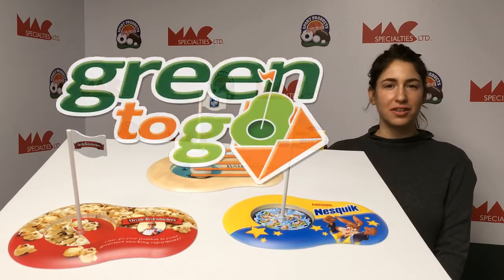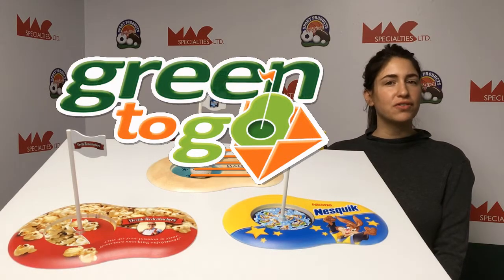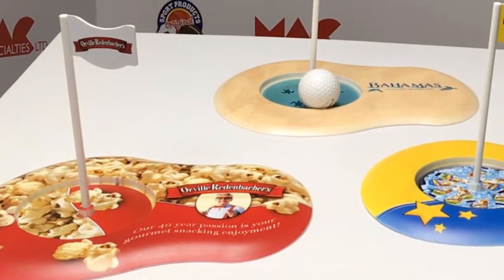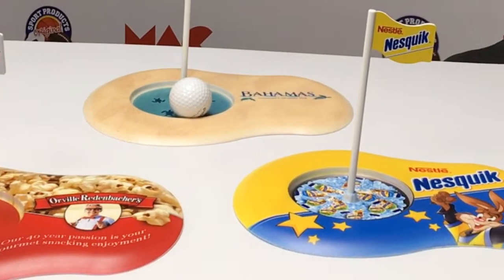Thank you for your interest in our Green2Go, our fully functional, full-color branded putting green. They're USA made and have a low minimum of 25 units.